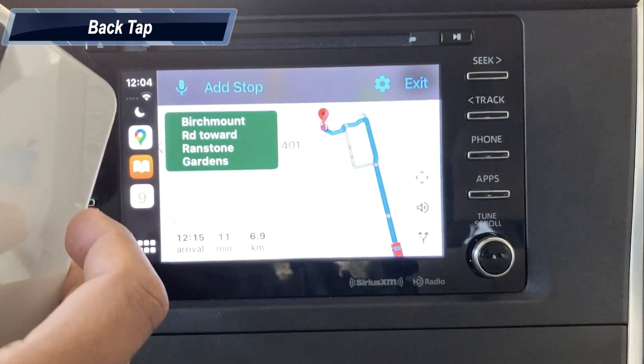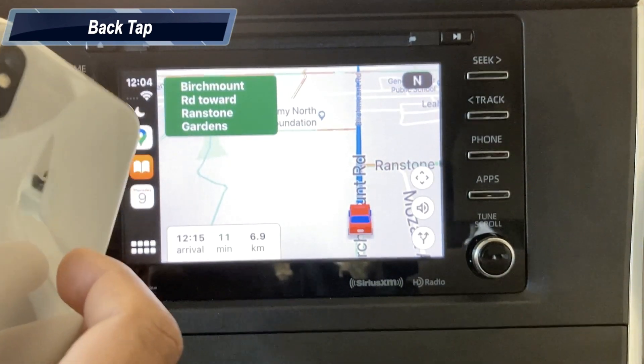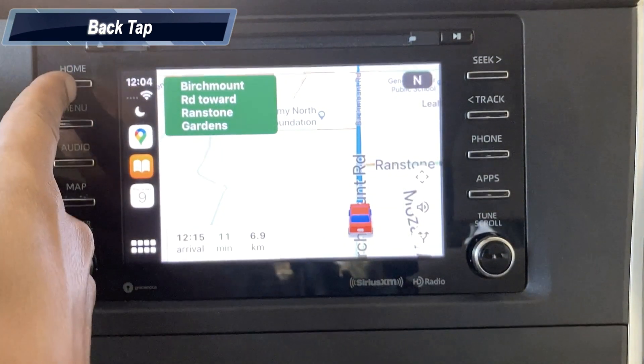Head north on Birchmount Road toward Randstone Gardens. You can also change the back tap action to take a video, call home or other contacts, voice over, and more, instead of navigation.